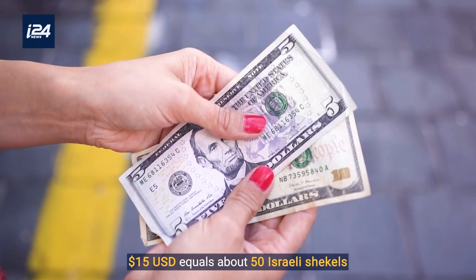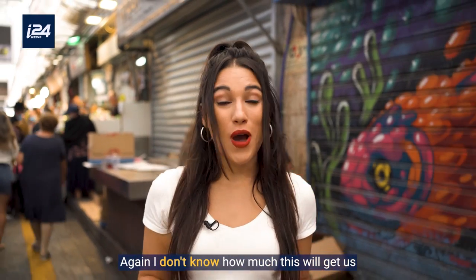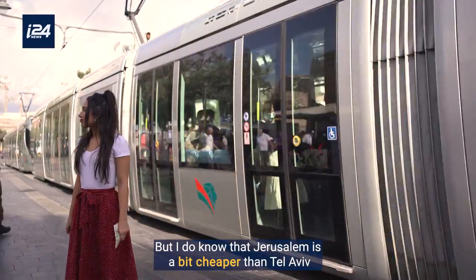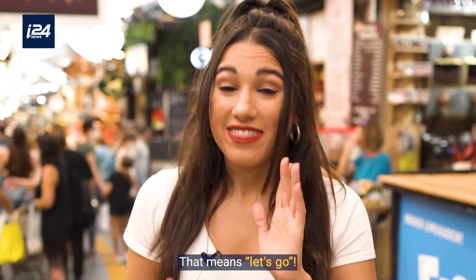$15 U.S. dollars equals about 50 Israeli shekels. I don't know how much this will get us, but I do know that Jerusalem is a bit cheaper than Tel Aviv. So as they say here, Yala — that means let's go.